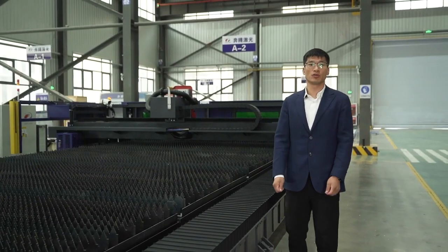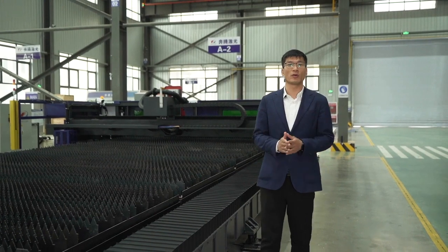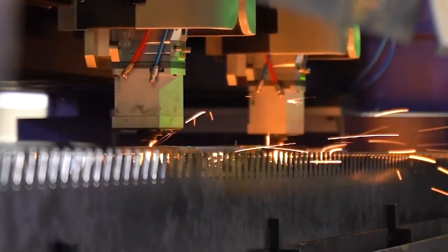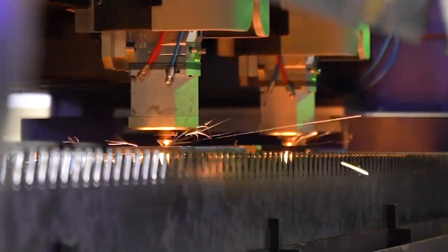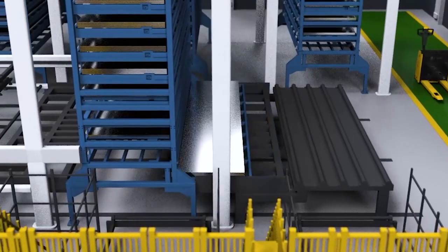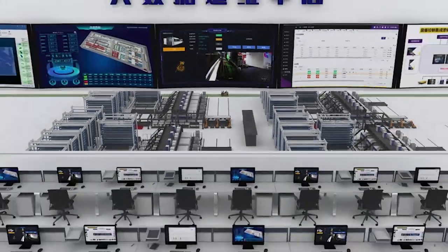The fourth is super application. In addition to the conventional plate cutting function, we can also achieve 2.5D bevel cutting function. We have also developed a single-beam double-head machine which makes one machine deliver double output. In addition, it can be perfectly matched with automated production lines to achieve unattended production.